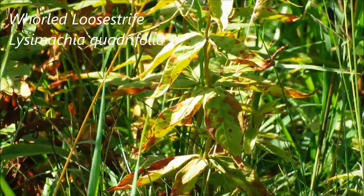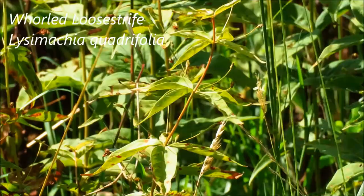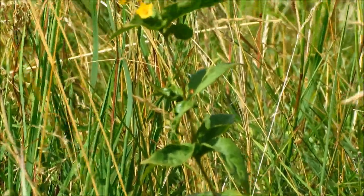Lots of whorled loosestrife here in this area, but it's done blooming — it's now making fruits. Here we've got one with the last flowers still holding on.